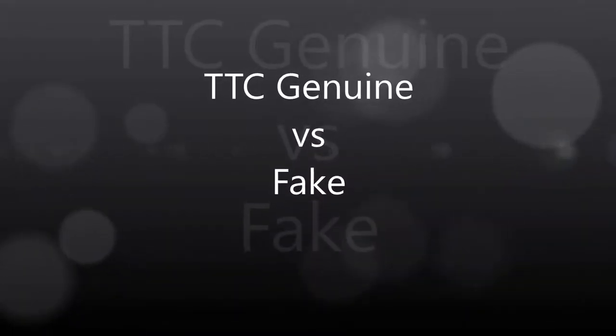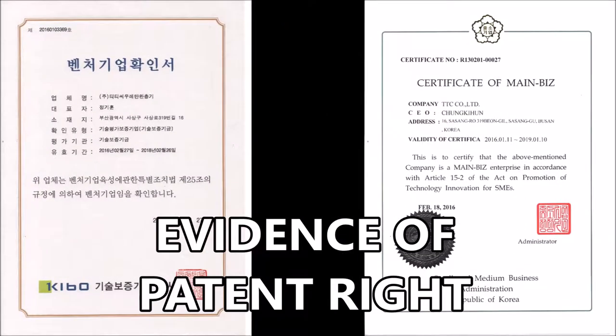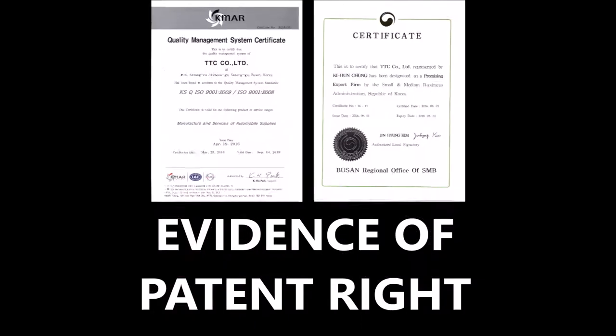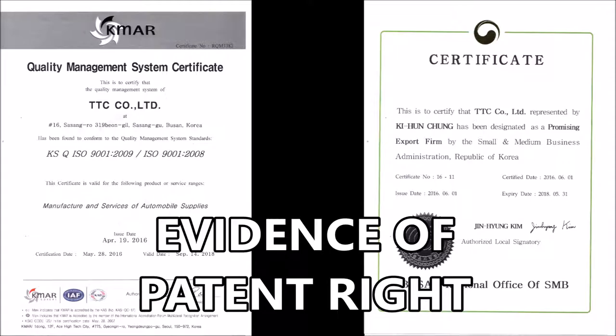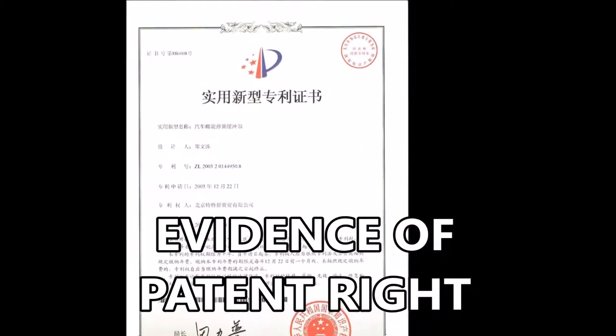TTC urethane buffer is the only one that has been invented and patented in many countries. This evidence reveals the protection and exclusivity of the urethane buffer in automotive sectors. All evidence confirms that the only enterprise that really cares about you is the TTC.